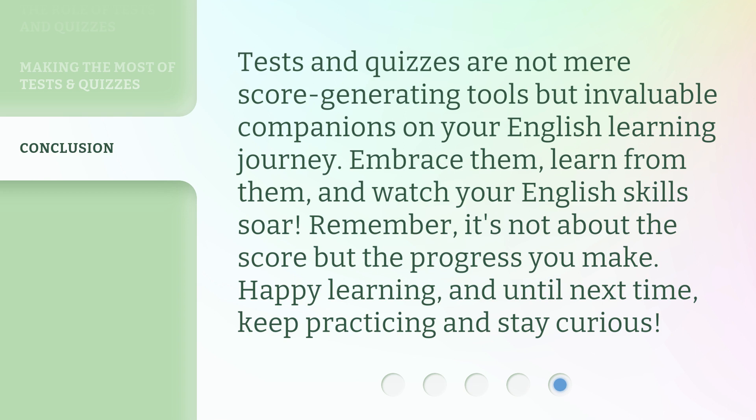Remember, it's not about the score but the progress you make. Happy learning, and until next time, keep practicing and stay curious.